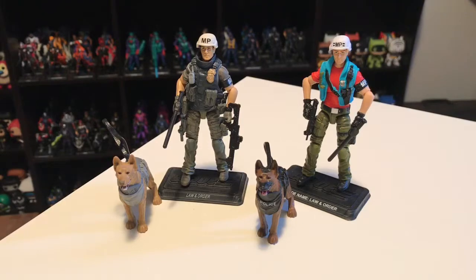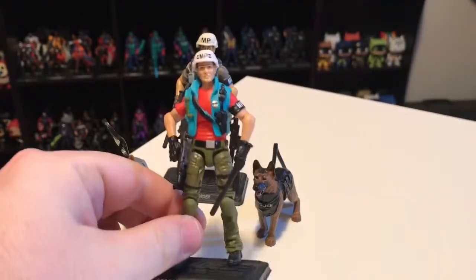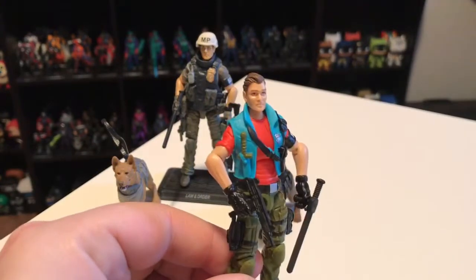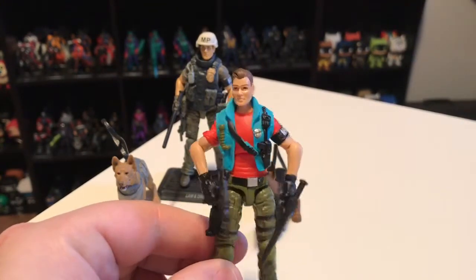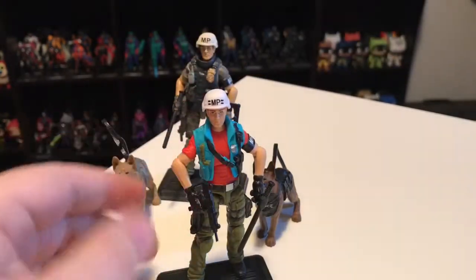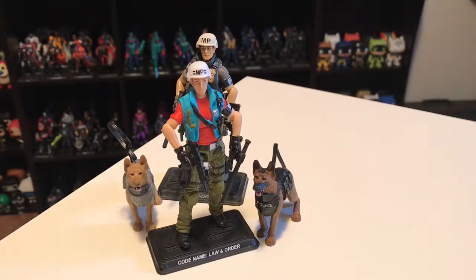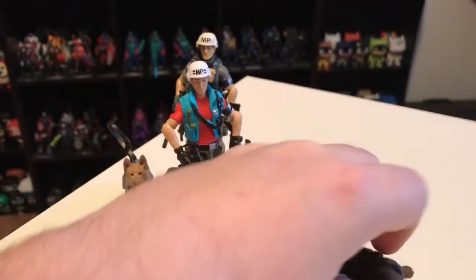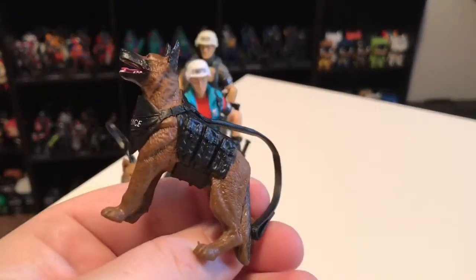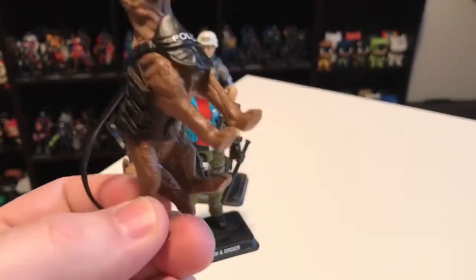I always preferred the vintage colors, so I was happy that the club gave us the vintage colored version here. The head sculpt wasn't new for Law, but it looks good. I actually think he looks a lot better than the original '87 version, which always seemed kind of pudgy. This guy looks a little more believable as an MP. And Order compared to the vintage version — the original didn't have much paint and had no gear. This one has a little tactical vest and multiple paint apps. He turned out pretty good, though he's still just a solid piece of plastic with no articulation.